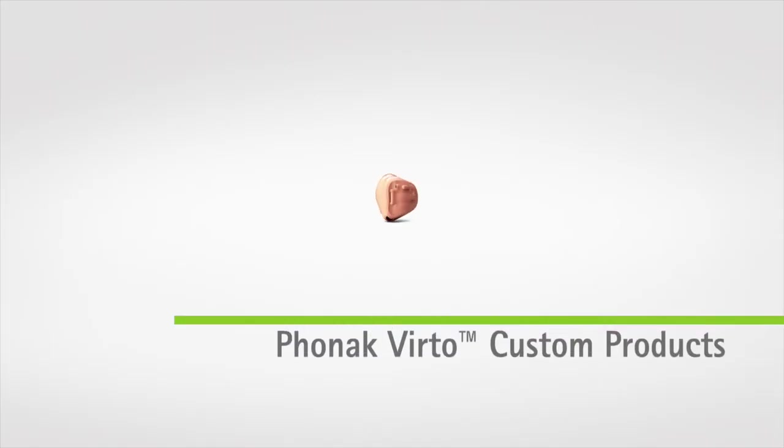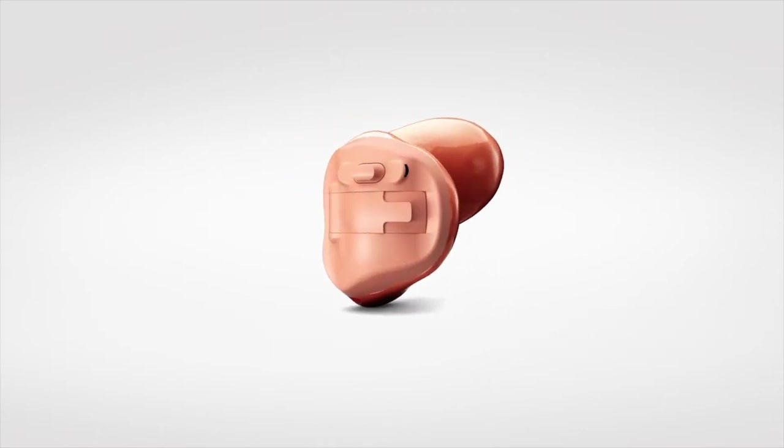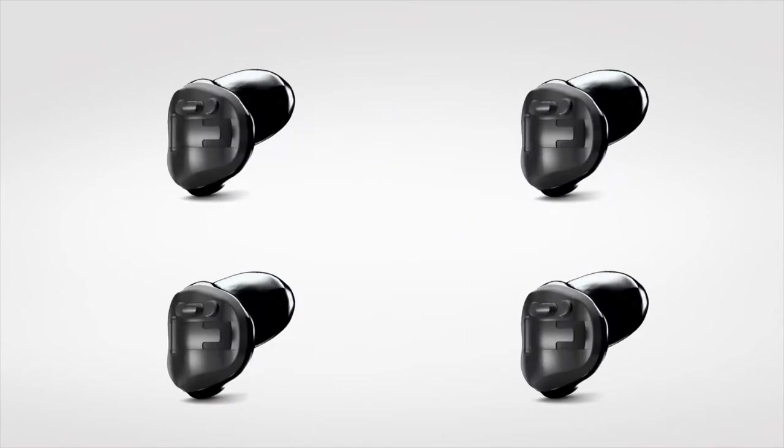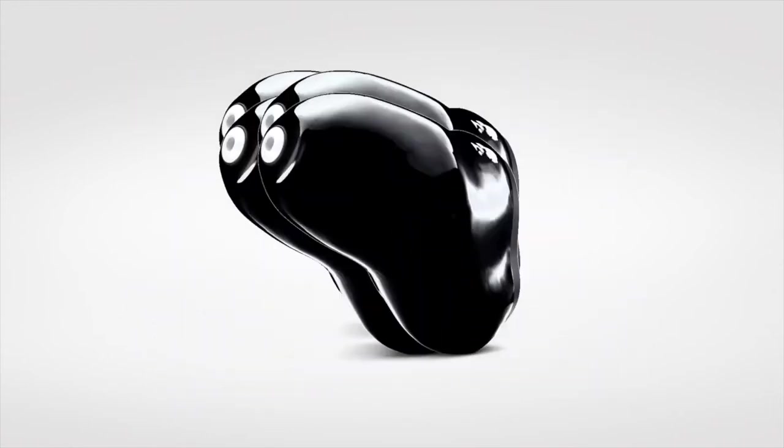For more traditional devices, we have our Virto custom products in CIC through full-shell models. But stepping outside of tradition, we've introduced the smallest Virto Titanium IIC, as well as Virto M Black, a fully wireless custom device.